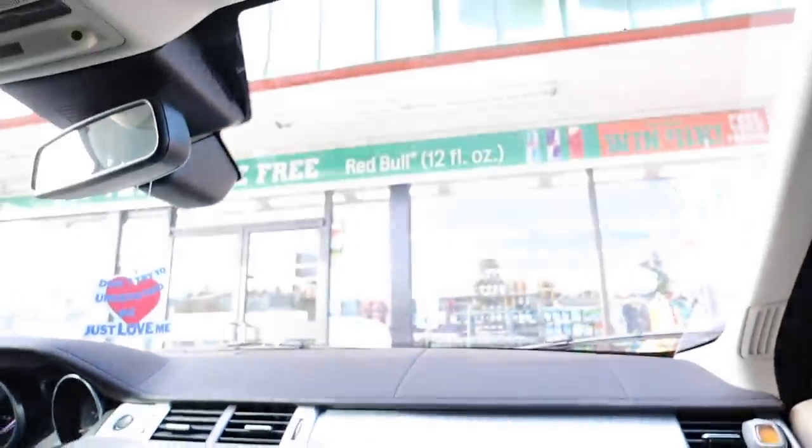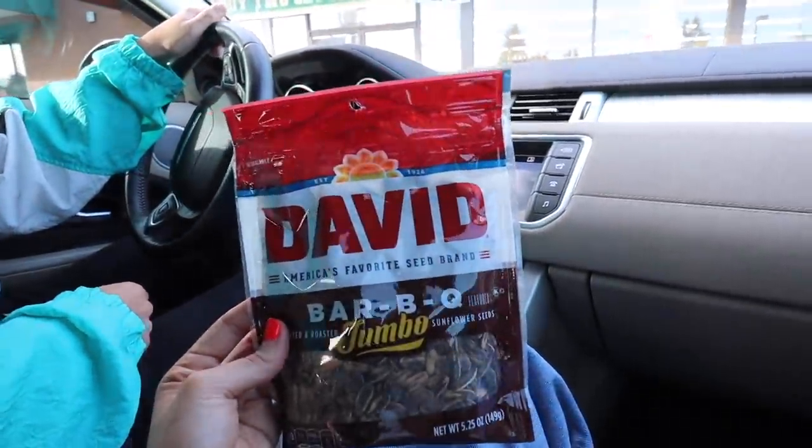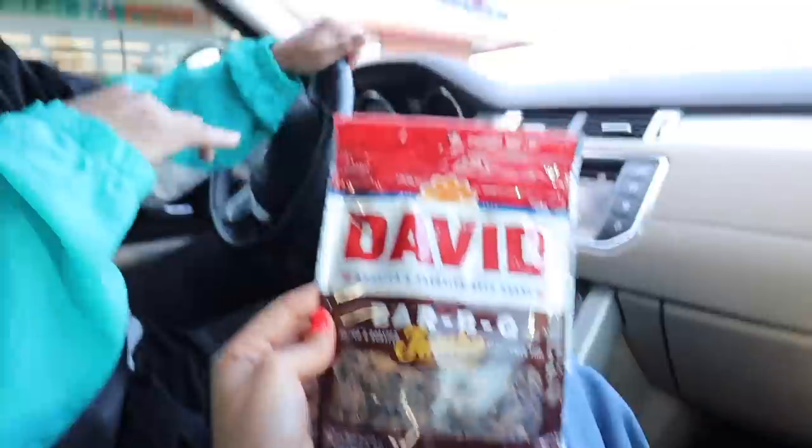Invisalign check — I almost forgot to bring my sweatshirts in the back. Thank god I remembered because I would have been so cold. We decided we're going to Dick's, which is such a good burger place in Seattle. If you ever come here, go to Dick's — I know it's a funny name but it's so good, low-key better than In-N-Out. Jalen got the barbecue sunflower seeds — the only place that has this flavor. Oh my god, I can't wait to hear him eat these!